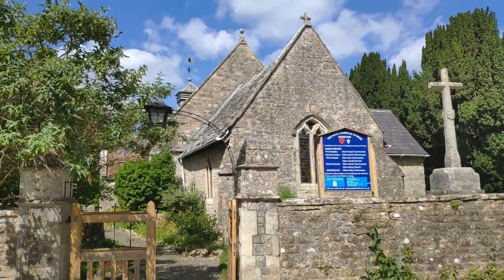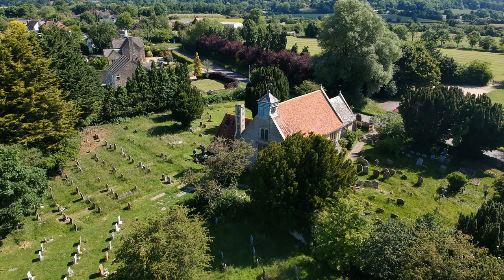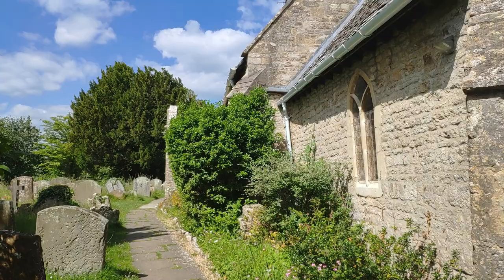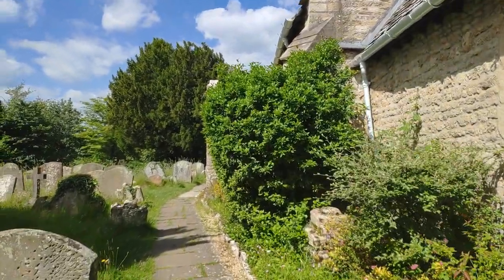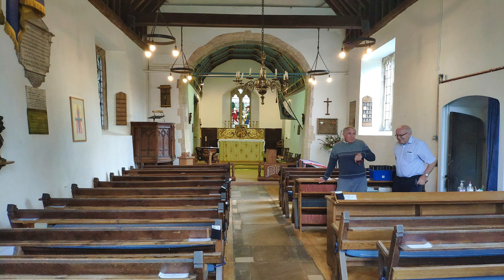Here we are at the parish church of St Peter and Wotton. I'm going to have a little look inside. John's opened up for me as I'm here doing a little bit of gardening and grass cutting. So let's go and see what we can see. St Peter's Church. It's a nice day, I thought I'd come and do a quick video.